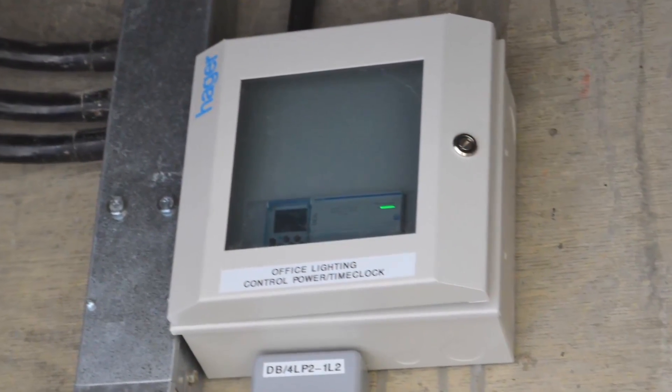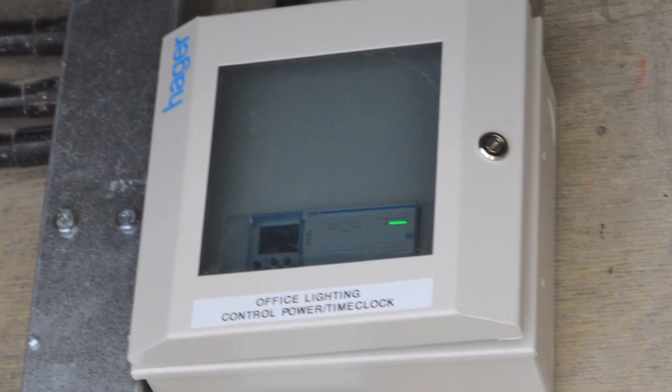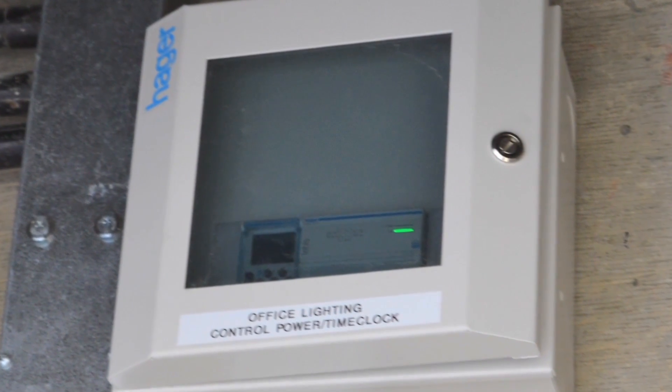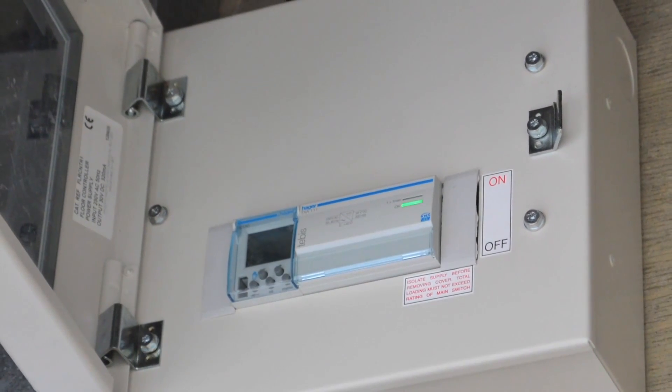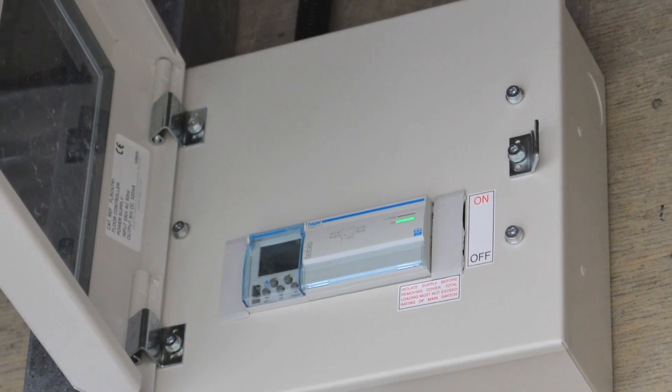On this project we have a time clock and PIR inputs to allow the lighting to be preset to come on and off at set times and for the light level to be dimmed up and down. At night the lighting is set to a 10% dimmed level and then when the building is entered the lighting comes on at full output.